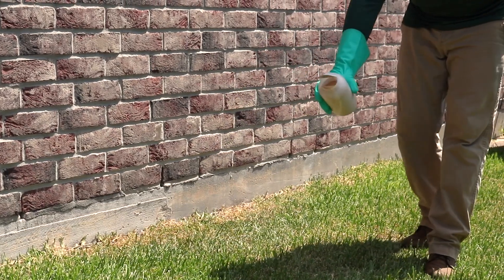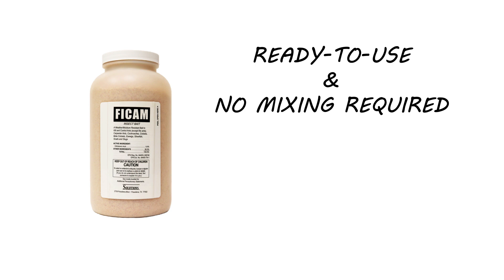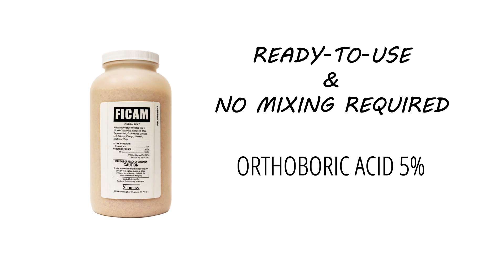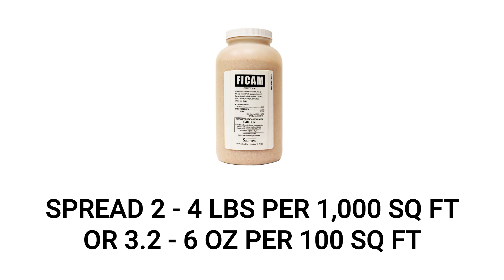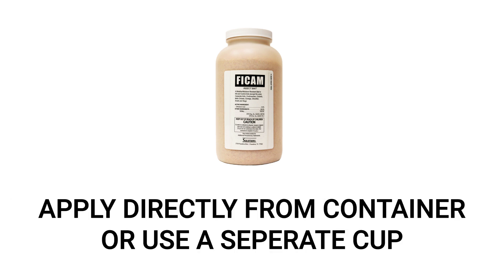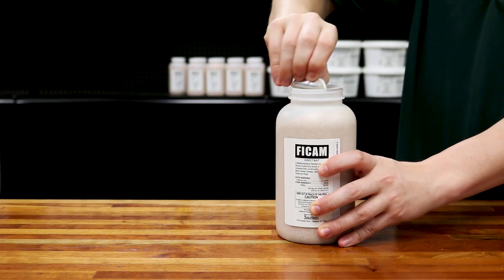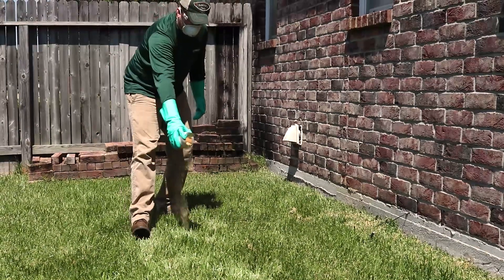Next, reinforce your outer perimeter by laying an insecticide bait that will eliminate roaches after consumption. We recommend FICAM insect bait, a ready-to-use granular insecticide that contains orthoboric acid — a naturally occurring compound, so it's safe to use around children or pets. Use a rate of 2 to 4 pounds per thousand square feet of treatment area, or more simply 3.2 to 6 ounces per 100 square feet. We recommend spreading the product directly from the container or with a small cup. Open the container, remove the seal, and hold it about 4 to 5 inches from the ground, shaking the product out in 2 to 4 foot bands around your treatment perimeter.